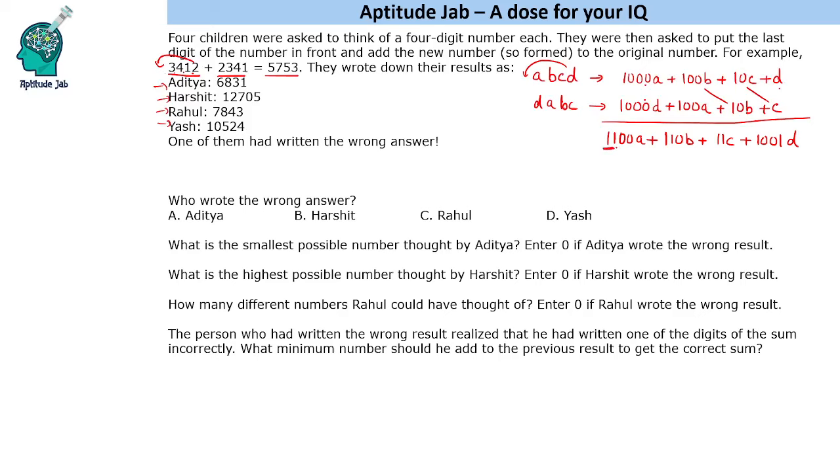If you notice, all these coefficients are multiples of 11. We have 1100, 110, 11, and 1001 is also 91 times 11. So the answer should always be a multiple of 11. If you can think of this simple logic — which admittedly is not easy to think of — you can solve this puzzle. Otherwise, you will end up spending a lot of time and still not figure out the answer.